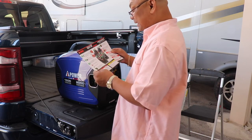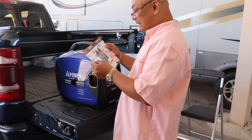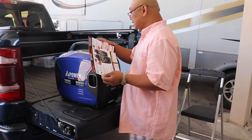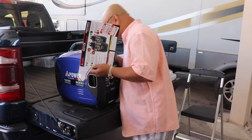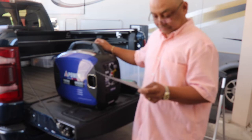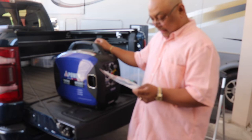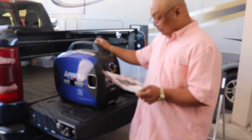Quick start guide. Add oil — that was done, not by me. Add gas. I think they put gas in here already. Capacity: 1.1 gallons of gas. Starting: disconnect electrical devices and switch eco-throttle to off.